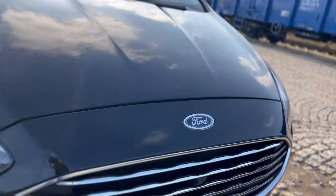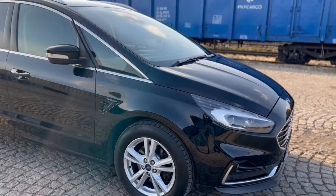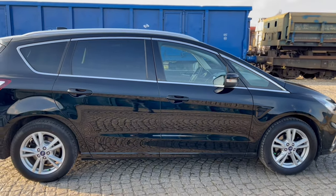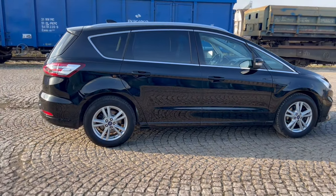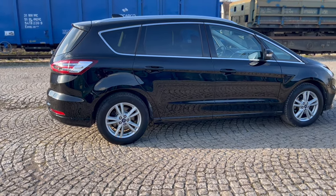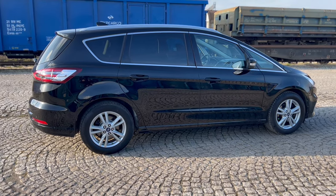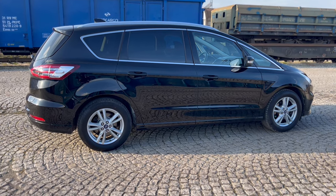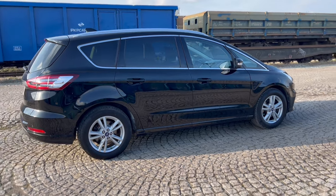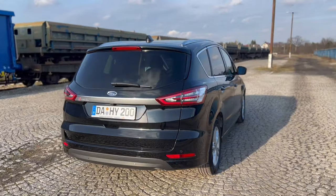Na wyposażeniu tego auta także przednia kamera, która pozwoli nam precyzyjnie parkować. Tutaj pełne multimedia od Sony, doskonałe nagłośnienie. Jeżeli chodzi o bezpieczeństwo, w tym samochodzie też nie trzeba z niczego rezygnować. Mamy aktywny tempomat, radar antykolizyjny, asystenta pasa ruchu, odczytywanie znaków drogowych, cross traffic alert. Systemy, które zabezpieczają nas w każdym kilometrze. Mamy oczywiście kontrolę martwego punktu w lusterkach, a jeżeli mówimy o multimediach, to oczywiście Sync trzeciej generacji, czyli możliwość wyświetlania aplikacji wprost ze smartfona na ekranie centralnym.